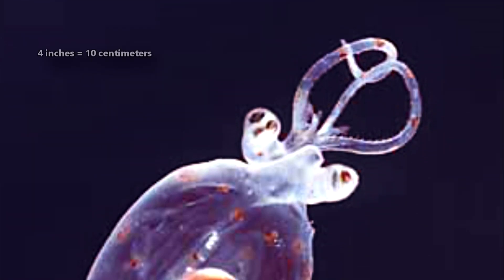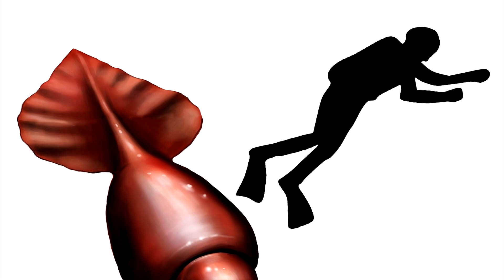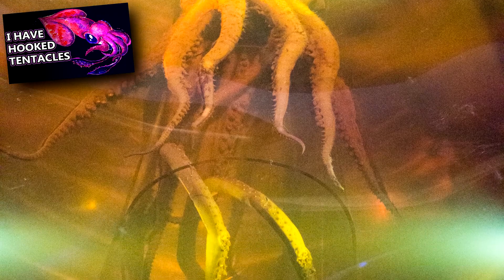These squids range in size from a mantle length of about 4 inches to over 6.5 feet long. They have 8 arms and 2 tentacles with clubs at the end. In some species, like the colossal squid, these clubs come equipped with hooks to defend themselves from predators.